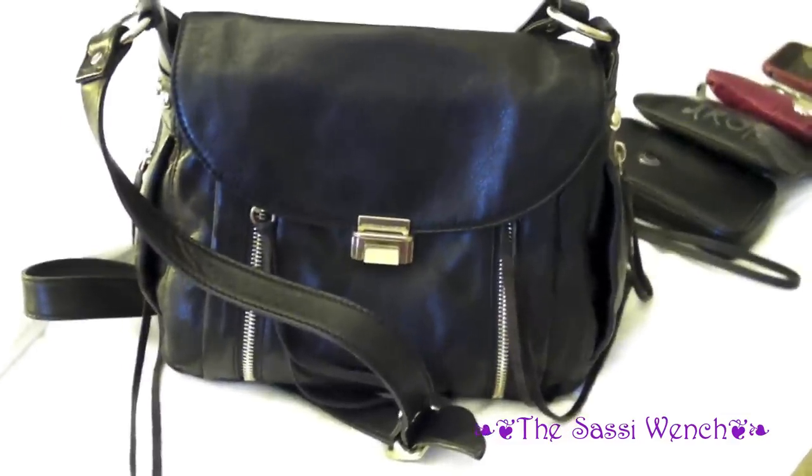I just want to talk about the bag I brought with me on vacation. This is the Rebecca Minkoff mini beloved crossbody bag — I'm just going to move it here under the light.